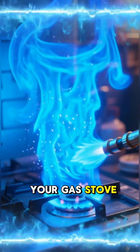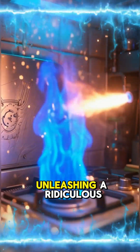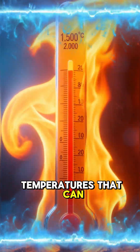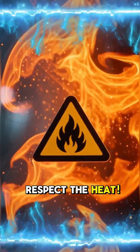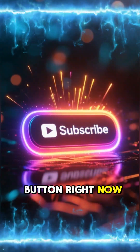Whether it's the tip of your gas stove or an acetylene torch, that perfect blue color tells you all the fuel is burning, unleashing a ridiculous amount of energy. We're talking temperatures that can hit 1,500 to over 2,000 degrees Celsius. So next time you see blue, respect the heat. If you love this quick fact, hit that subscribe button right now.